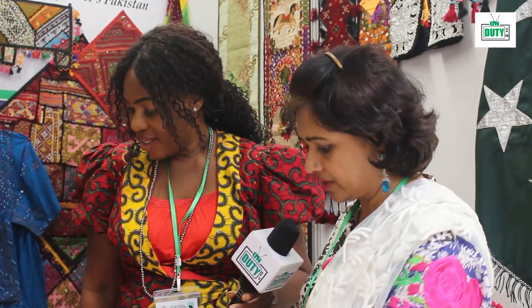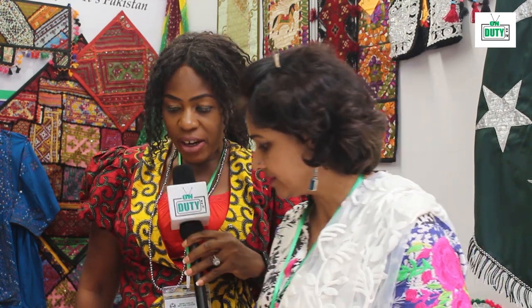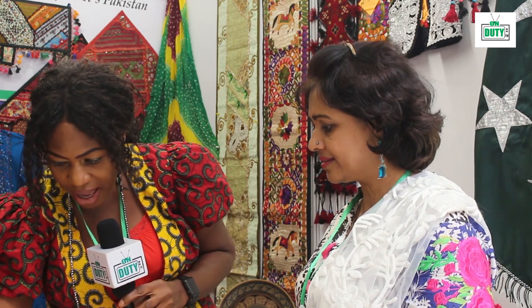These rugs are also handmade by the women — women work at home and do all sorts of things. I know Pakistan is the largest exporter of cotton, and I'm seeing this here.